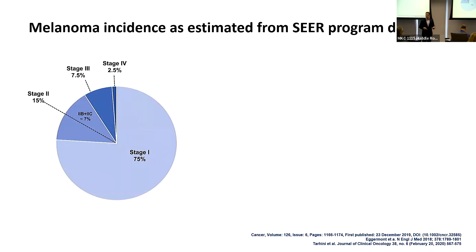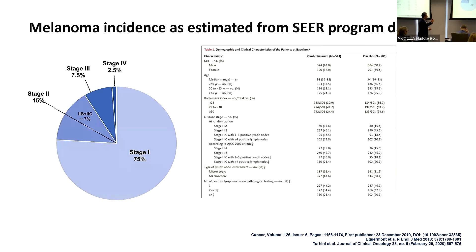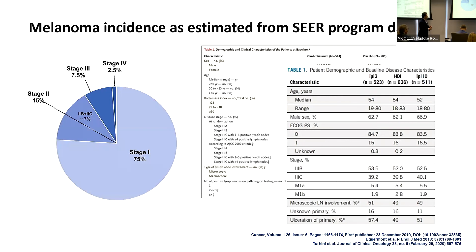Moving on to neoadjuvant therapy: for patients in stage 3 who present with bulky disease, surgery may be too morbid or should be delayed after upfront treatment. Based on prior studies, about 50% of stage 3 patients present with macroscopic lymph nodes — those visible on CT scan or palpable on physical exam. For these patients, we consider immunotherapy or targeted therapy upfront to shrink the tumor and potentially make surgery easier.